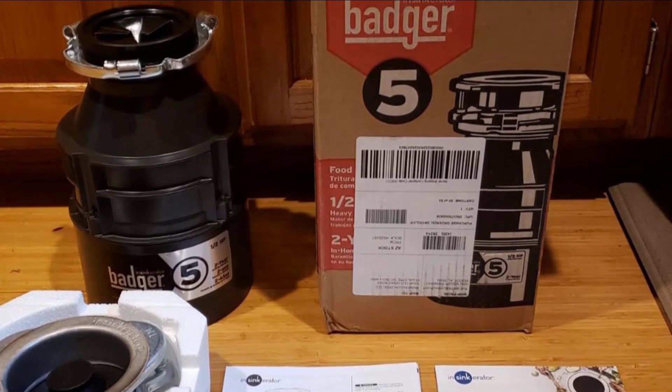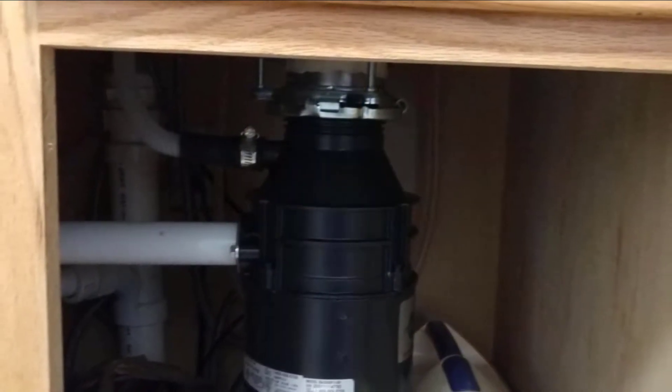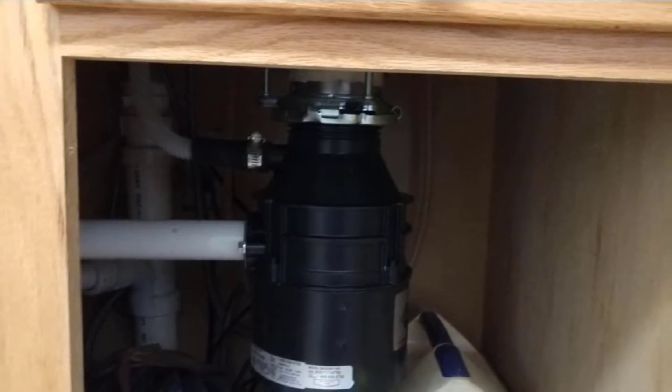The grind components are made of sturdy galvanized steel, so you can be sure they won't rust or wear down quickly. This garbage disposal balances value with performance, so it's an easy choice for anyone looking to upgrade their kitchen.